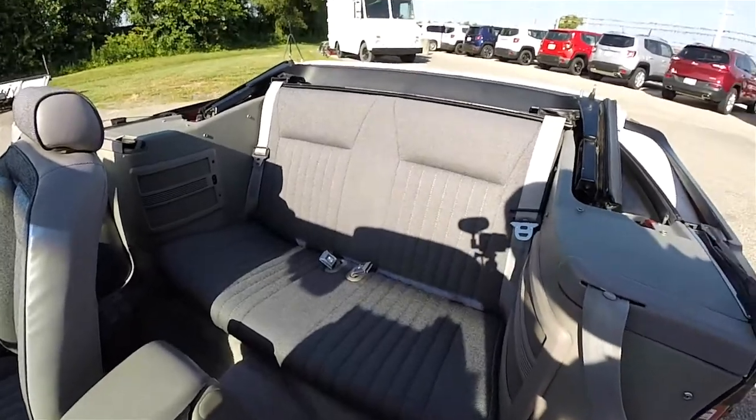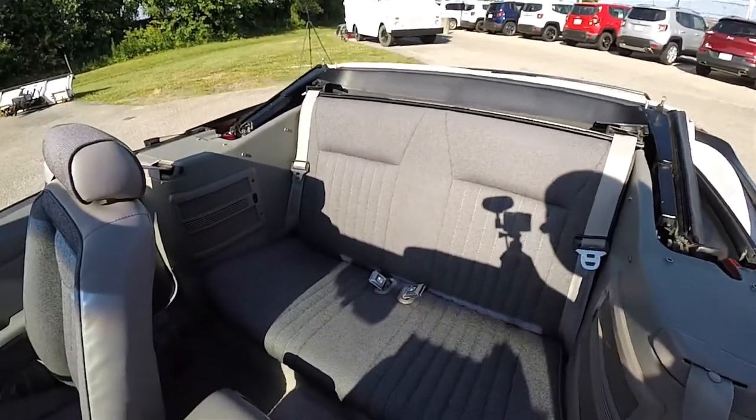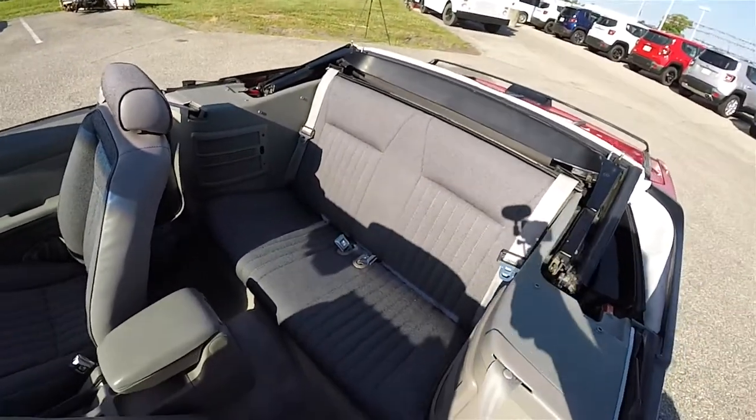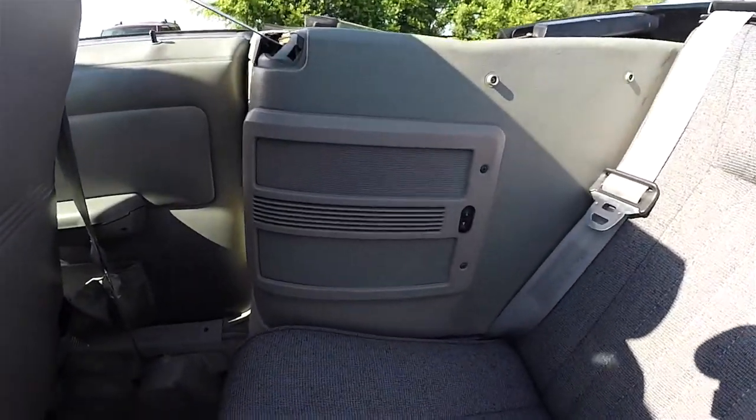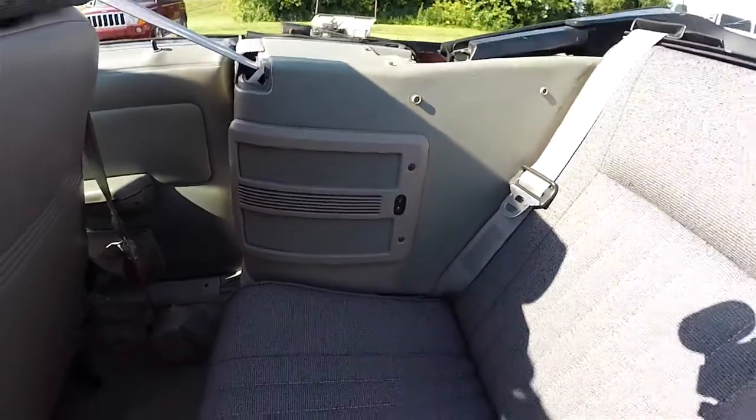Looking at the rear seat — it is a bench seat, two across, with three-point shoulder belts. There are radio speakers and power window switches for the rear seat passengers.